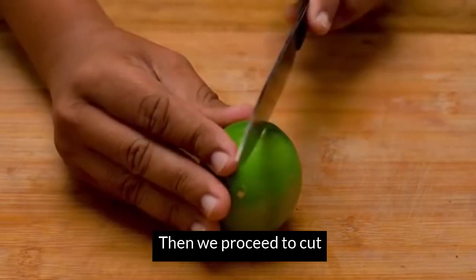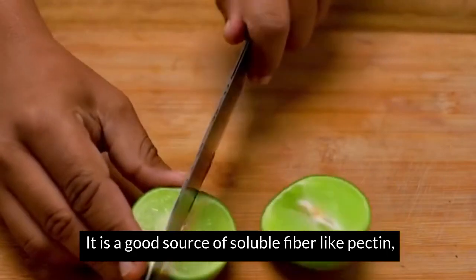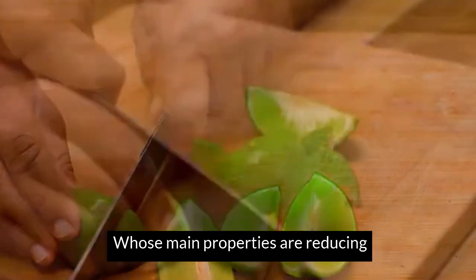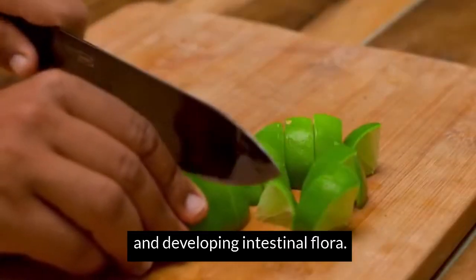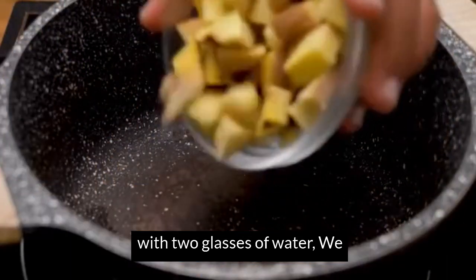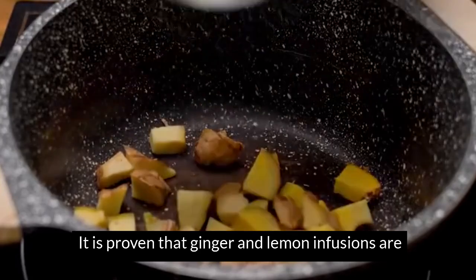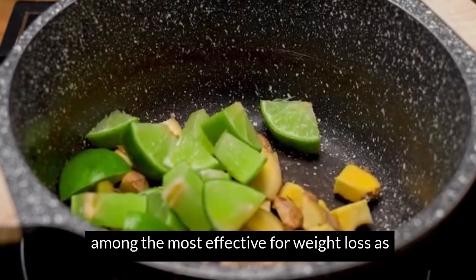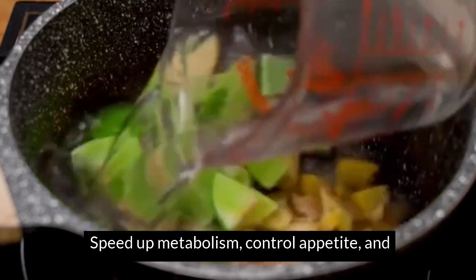We cut a lemon into equally small pieces. Lemon is a source of soluble fiber like pectin, which is mainly found in the white layer beneath the peel. Its properties include reducing cholesterol and blood glucose and developing intestinal flora. We place these ingredients in a saucepan with two glasses of water and let it boil for several minutes. Ginger and lemon infusions are among the most effective for weight loss, as they help purify the body, control appetite and promote fat burning.